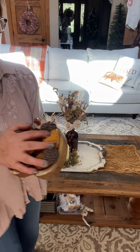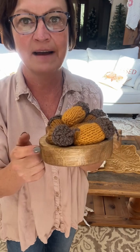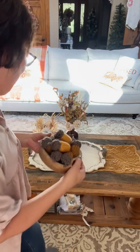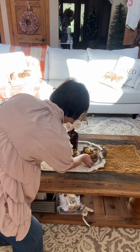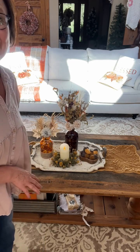I got this cute little apple bowl from Hobby Lobby — I think it was $12.99, 40% off. I have my cute little acorns that my aunt made in here. I am placing that on here also. I'm really liking it.